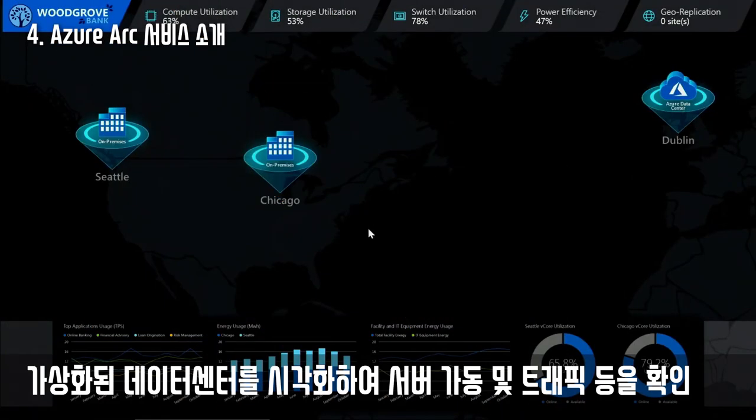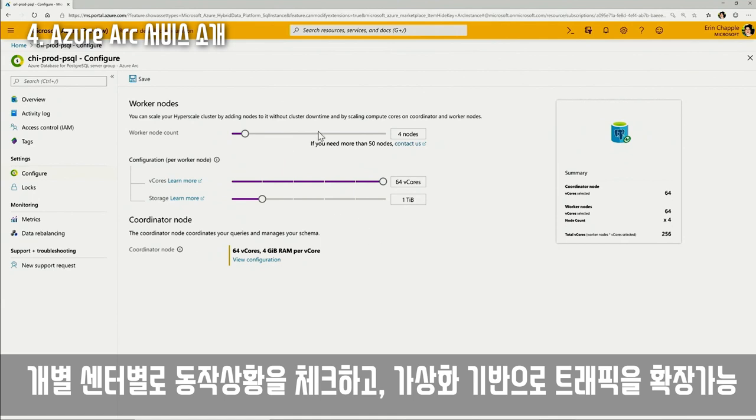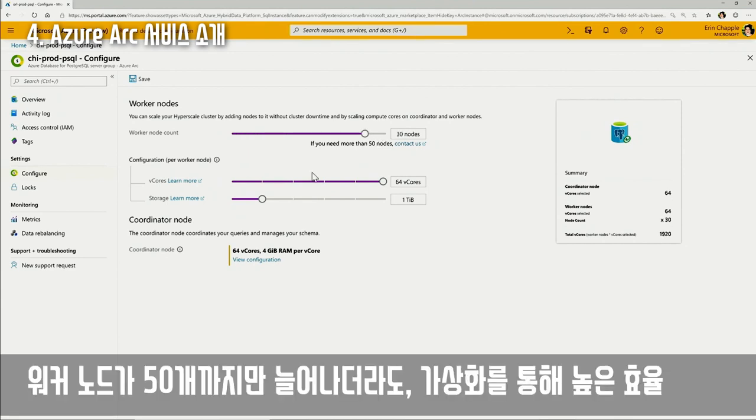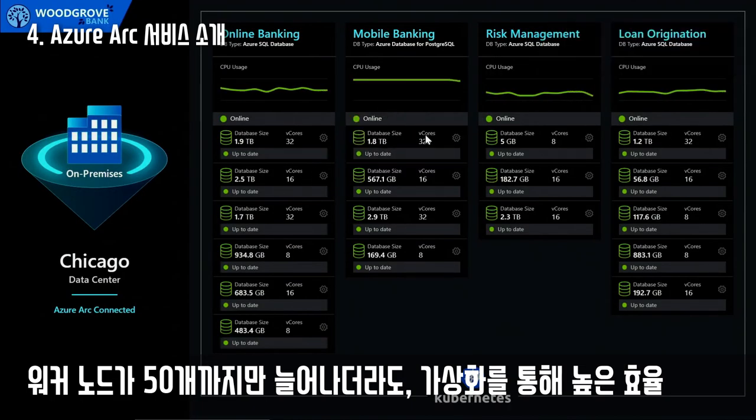Here's my IT dashboard. I'm responsible for managing a heterogeneous environment with increasing system sprawl and data silos. The PostgreSQL Hyperscale database powering my mobile banking applications is reaching a CPU limit. I can add instances to power that application — I can even scale to over 3,000 nodes if needed. The V-core count increased, the CPU limit is resolved, and I was able to scale out just as I do in Azure with no application downtime.